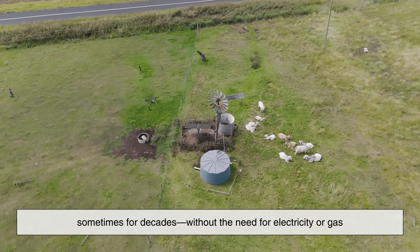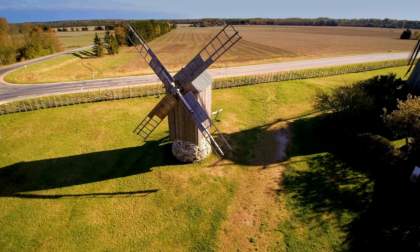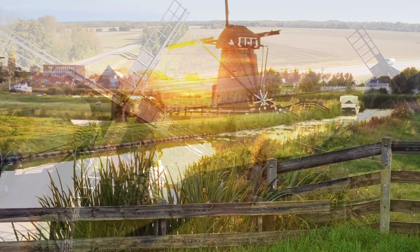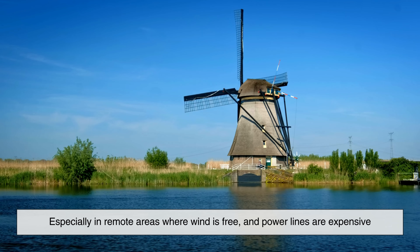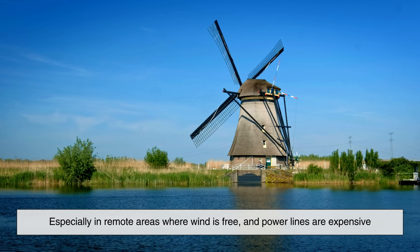And it worked, sometimes for decades, without the need for electricity or gas. Wind-powered water pumps were especially useful in wide open spaces where wind is consistent and strong. Though you don't see as many of them today, some farms still rely on them, especially in remote areas where wind is free and power lines are expensive.